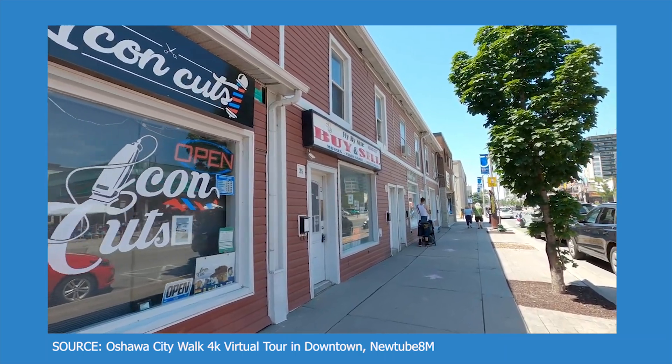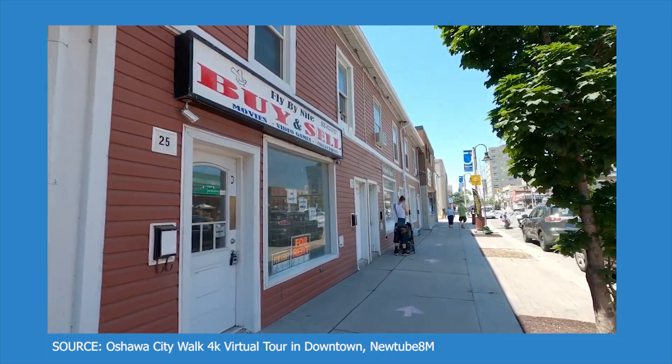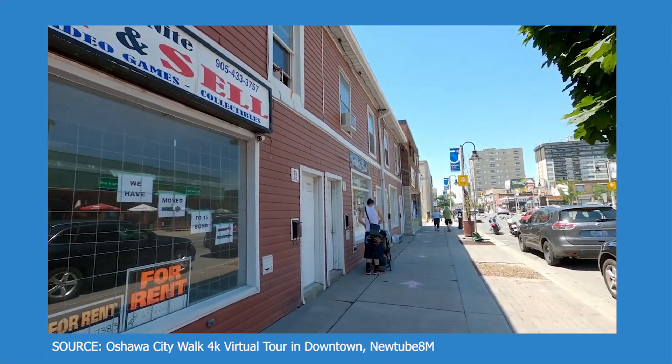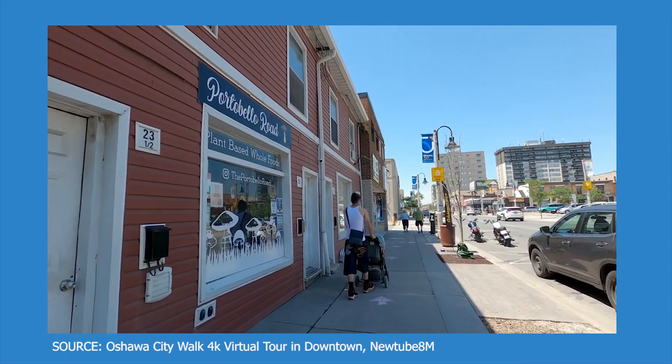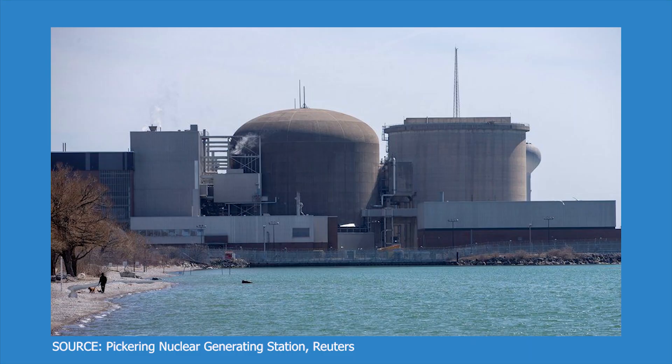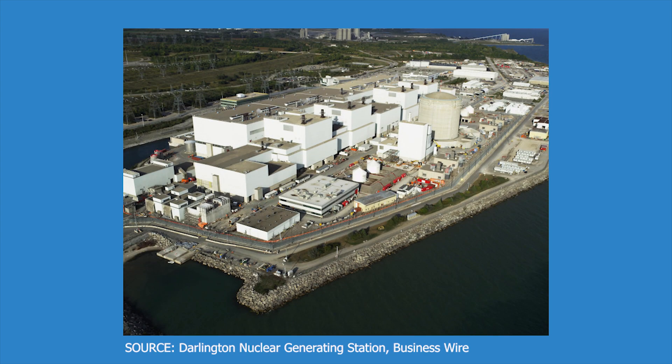Fun fact: the word Oshawa originates from the Ojibwe term 'Ozawa,' which means 'a crossing place.' If you're ever interested in attending networking events or just getting a taste of city life, you can take the GO train or GO bus located in Oshawa. What's interesting about Ontario Tech is that it's located 30 kilometers west of Pickering, a nuclear generating station, and also 30 kilometers east of Darlington, another four-unit CANDU station — so it's situated between two nuclear power plants, making it an ideal location.